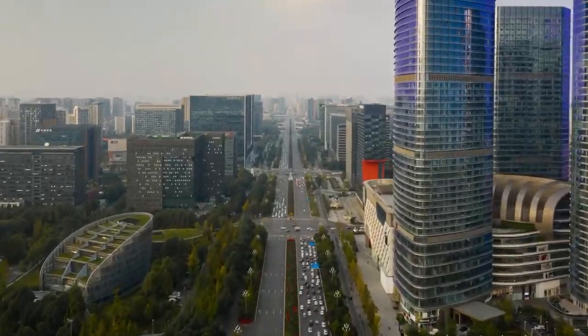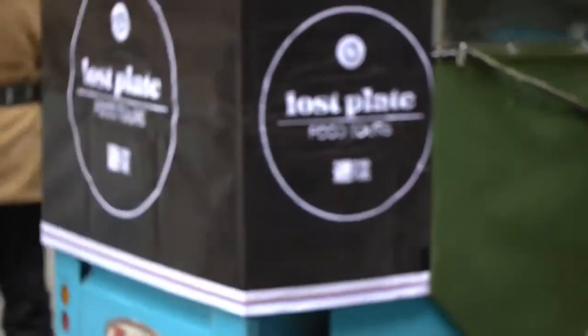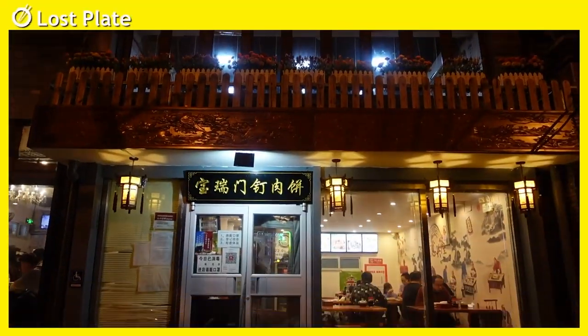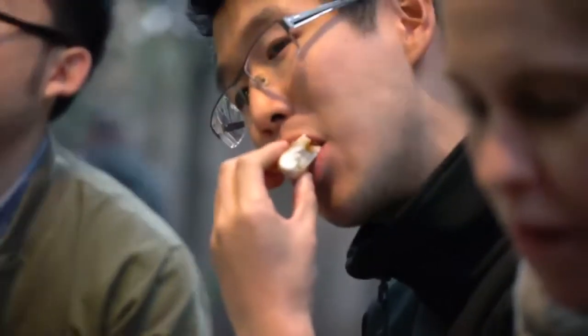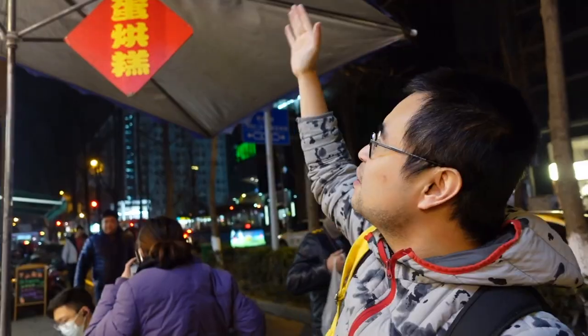I am about to go on a food tour here in Chengdu hosted by the company Lost Plate Food Tours. As a foreigner living and traveling in China, it can be really daunting to find restaurants that have food I like because I'm not always familiar with the local cuisine. That's why whenever I travel I always do a food tour. When I'm in a new city I want to know what's the best food, where do I get it, and how do I say the name so I can order it correctly. And that's why I am going on a Lost Plate Food Tour here in Chengdu.